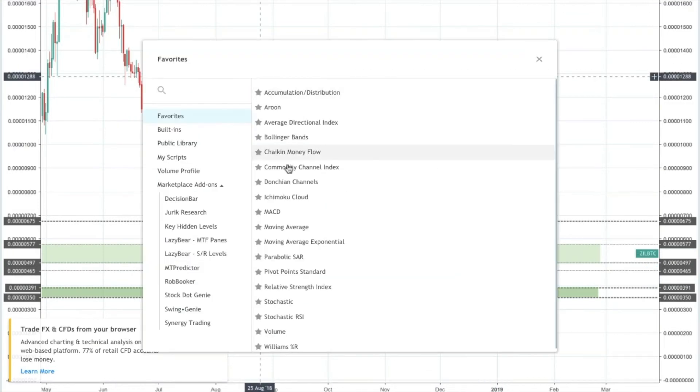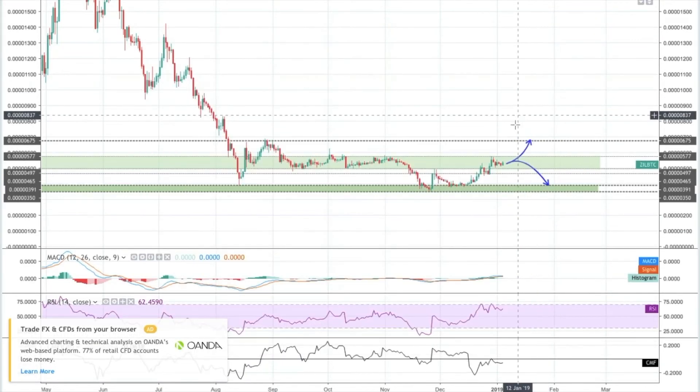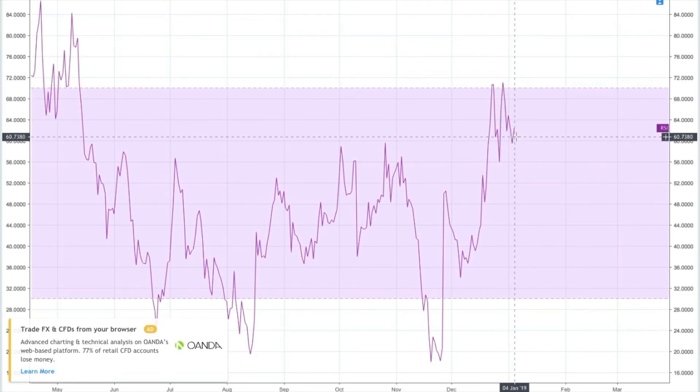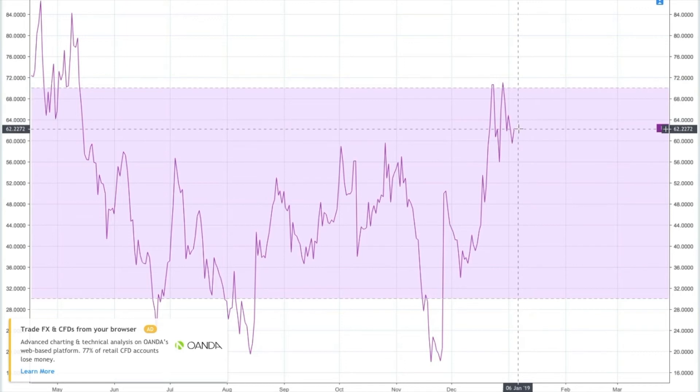Looking at some momentum indicators, there are some other positive signs. On the Chaikin Money Flow indicator, there's a bit of a correction — it's kind of hovering flat at the moment. It doesn't seem to be a clear sign that either buying pressure or selling pressure is winning right now, hovering a little bit below the zero line. On the RSI it's looking fairly promising — briefly oversold on two occasions in the last two weeks, and now starting to spike up again towards that region, around 62%. So still oscillating in the higher part of the range — looking pretty good.